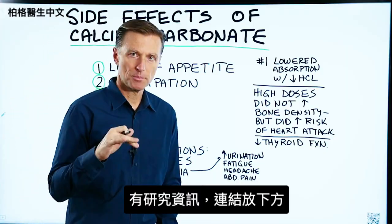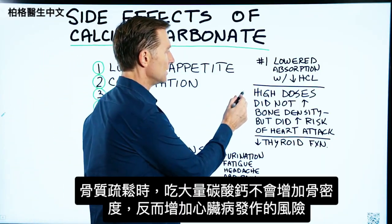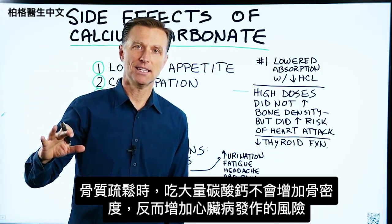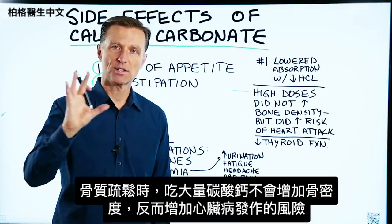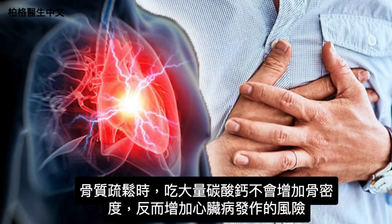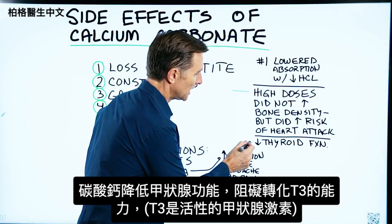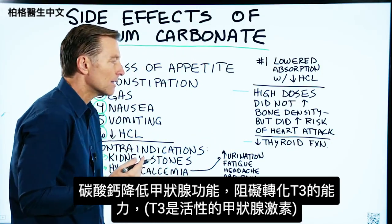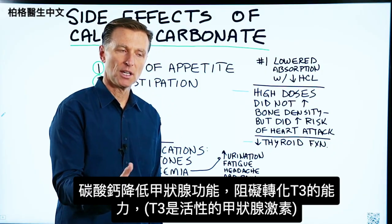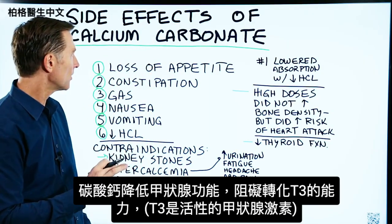There are a couple of studies I'm going to put down below that talk about this. High doses of calcium carbonate did not increase bone density in the condition of osteoporosis, but it did increase the risk of heart attacks. Also, there's some interesting information on calcium carbonate lowering the thyroid function and blocking the person's ability to utilize T3, which is the active form of the thyroid hormone.